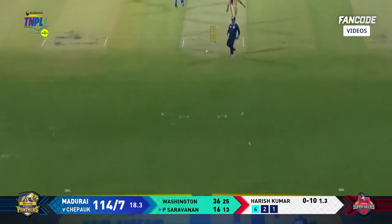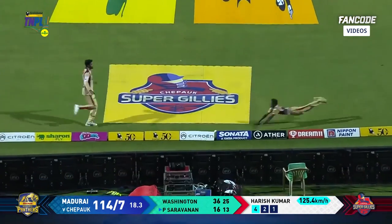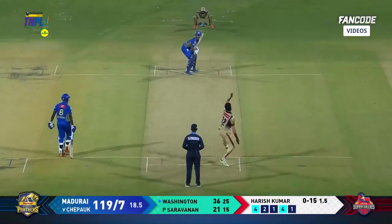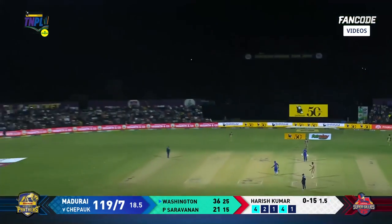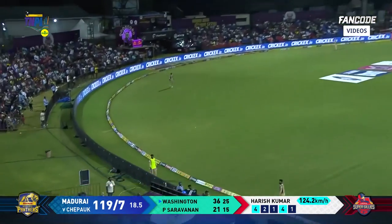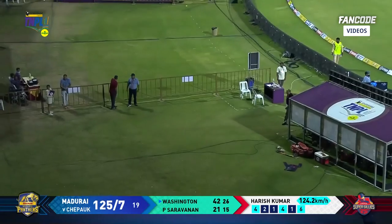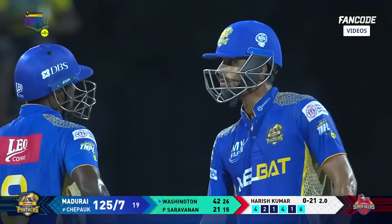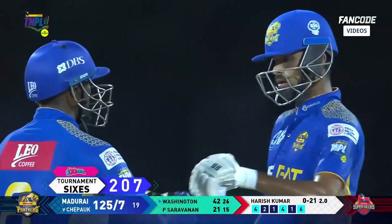A big one straight down the ground — a six, the two straight fielders. Sathavan in with the Sriram four. Goes up, goes straight — Sanjay Yadav just watching it. He gets a maximum — a boom boom boomer maximum! 18 runs off the 19th — 125 for seven.